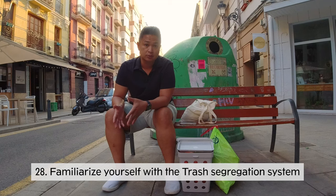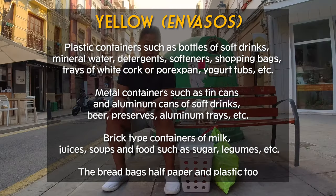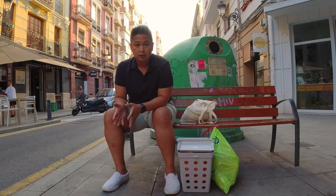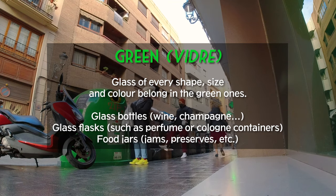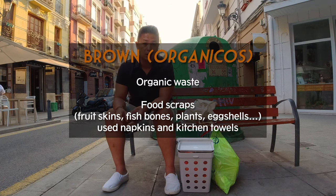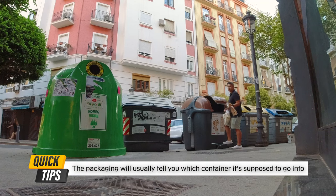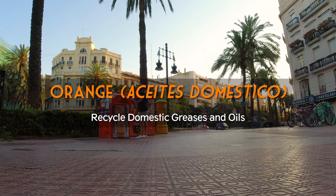Spain has an amazing trash system with a color for every kind of waste. Yellow bins are for plastic containers, metal cans, and coated packaging. Blue bins are for paper, carton, cardboard, and magazines. Glass of every shape and size goes into the green bin. Nearly everything else goes into the gray bin. The brown bin is for organic waste like coffee grounds, eggshells, and stained pizza boxes. Sometimes you'll also find orange containers for oil. Be sure to read the label because some items may go into a different bin than expected.